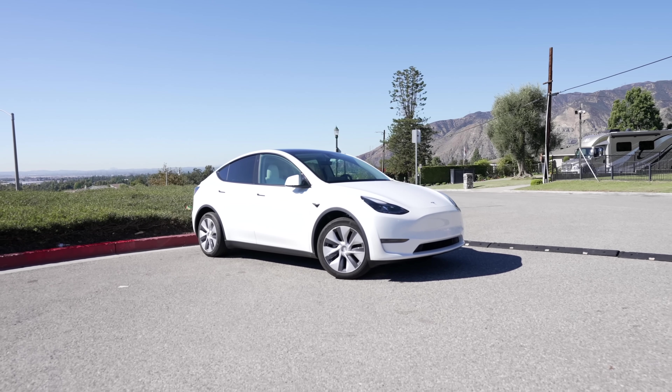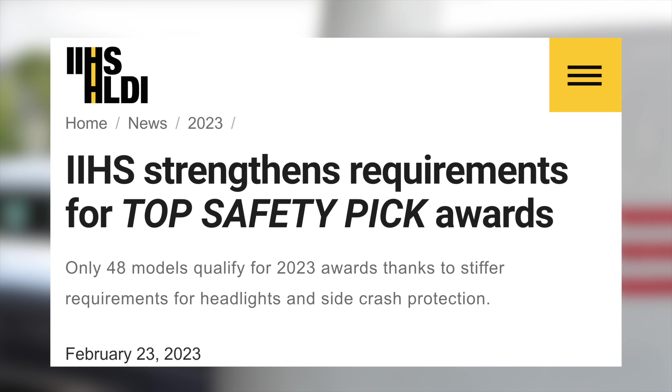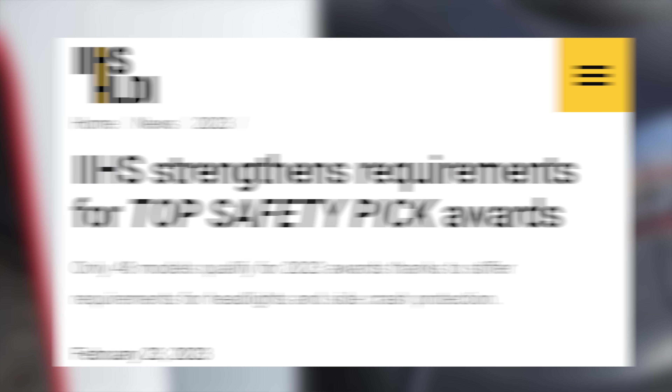The Model Y remains one of the only vehicles to earn the title of Top Safety Pick Plus from IIHS. The IIHS has also made the requirements for the Top Safety Pick Awards more strict this year, requiring better side crash protection and improved pedestrian crash prevention systems.